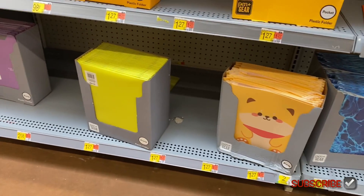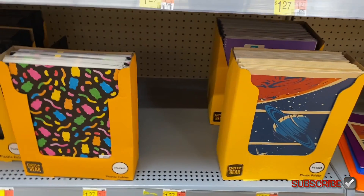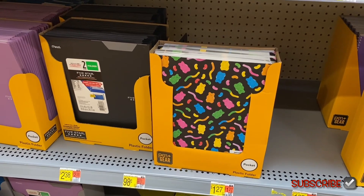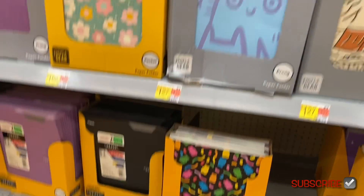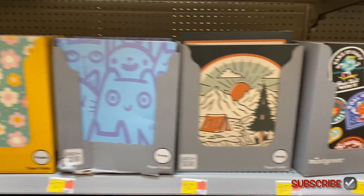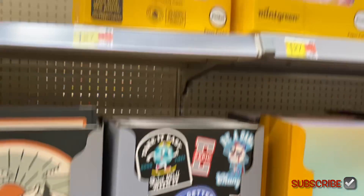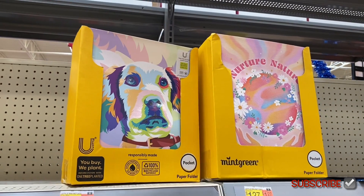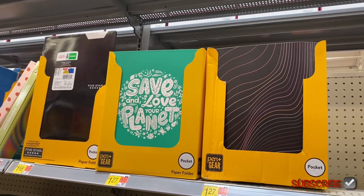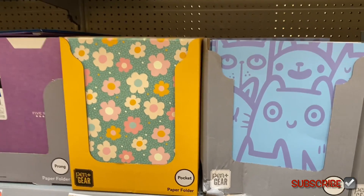They have neon colors, a galaxy star one, gummy bears and gummy worms — that's actually cool — flowers, and a Varsity one so you can get matching folders. A lot of these have matching stuff. There's a nature one, a dog one that doesn't even look cute, 'Save and Love Your Planet,' and one with swirl stripes.